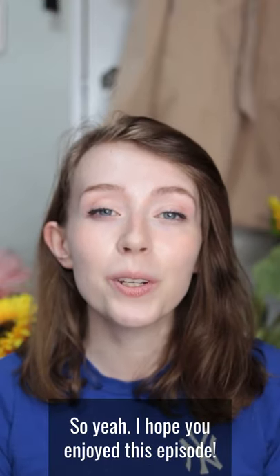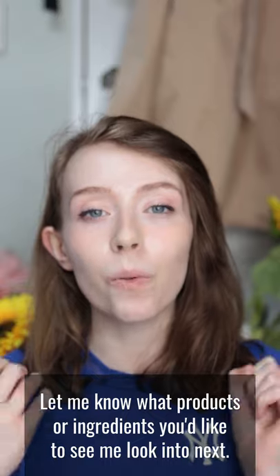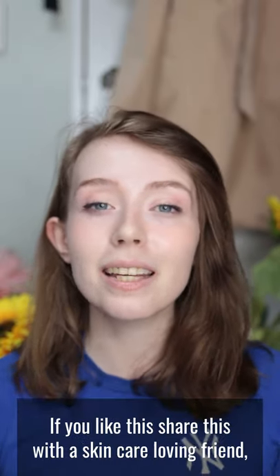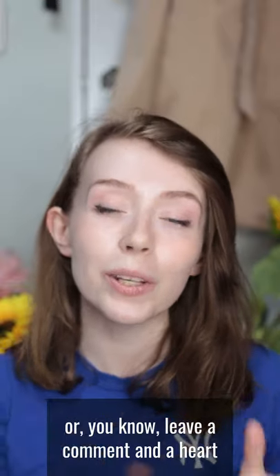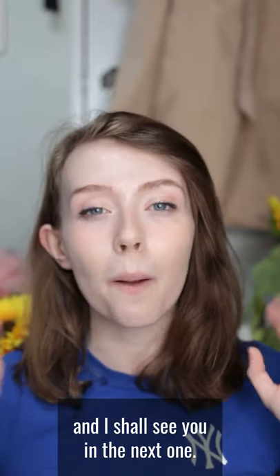I hope you enjoyed this episode. Thank you Axis Y for sending me these products. Let me know what products or ingredients you'd like to see me look into next. If you liked this, share it with a skincare-loving friend, leave a comment and a heart, and I'll see you in the next one. Bye bye!